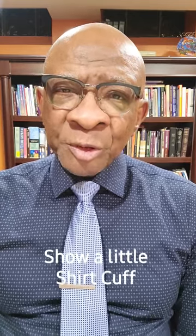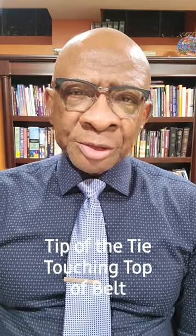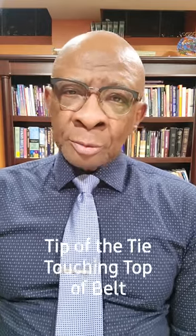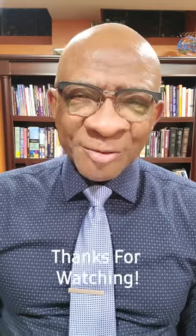Next, shirt cuffs should be visible past the end of your jacket sleeves. A half inch is the old-fashioned rule, but don't obsess over that too much — just show a little bit of the shirt cuff. Tie your necktie so the tip touches the top of your belt. A little longer is okay, but shorter is not. Thanks for watching.